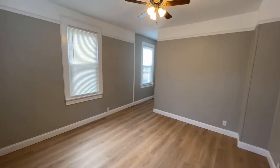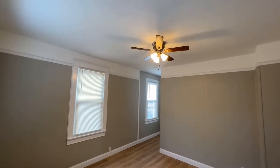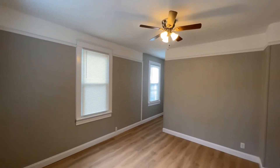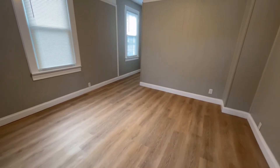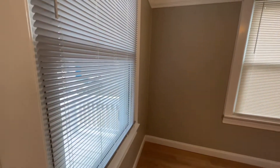Here we are in the living room. Ceiling fans have been installed in the living room and the two bedrooms, and everything's been repainted — new baseboard, new outlets and light switches, all new luxury vinyl plank flooring installed throughout the house. The house has thermally insulated vinyl windows throughout.